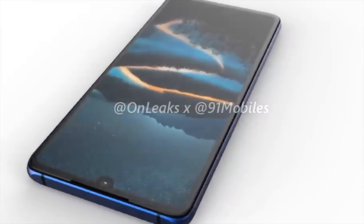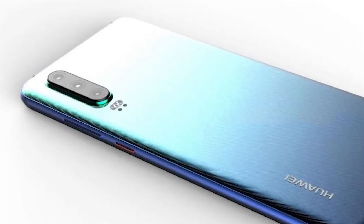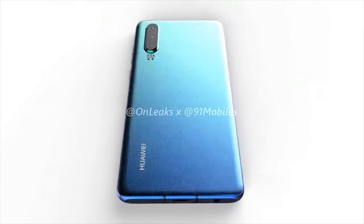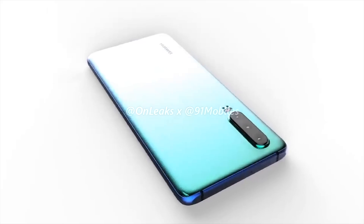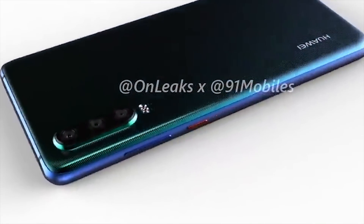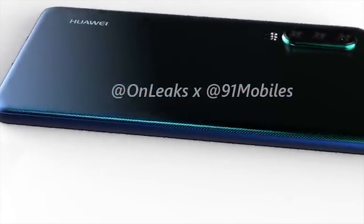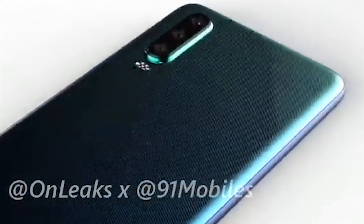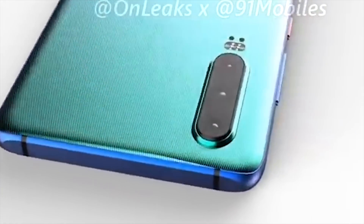The absence of any fingerprint sensor on the body leads to the assumption that it will have an in-display fingerprint scanner. Some rumors suggest the sensor may be built into the power button, but personally I think that's very unlikely. Given that the P20 also had facial recognition, it would be safe to assume the P30 will have it as well. While its predecessor the P20 had a dual camera setup on the rear, the P30 is upgrading to a triple camera layout stacked vertically.